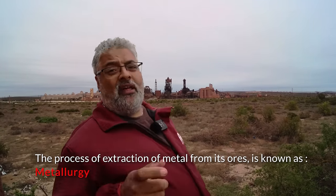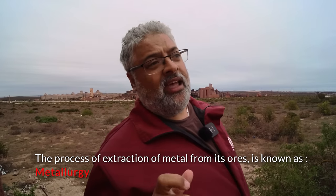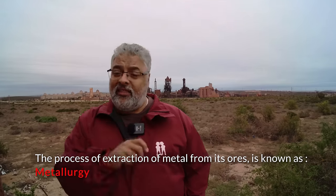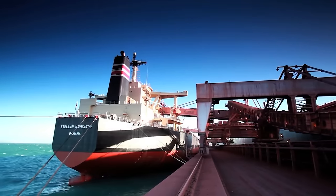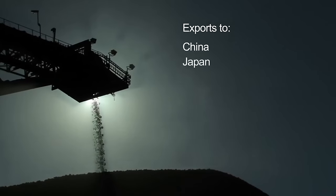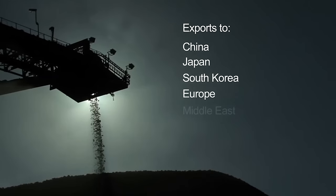64% of that stone is iron, and that's why places like this around the world exist — to extract the iron from the iron ore. That's why we have such a large export, because Saldane Bay is exporting to big places like China and Brazil that really need the iron ore to process into iron.